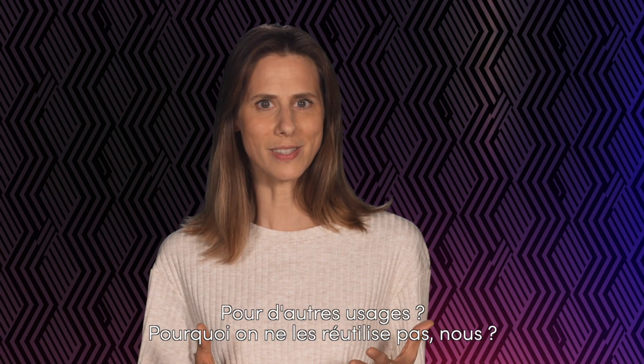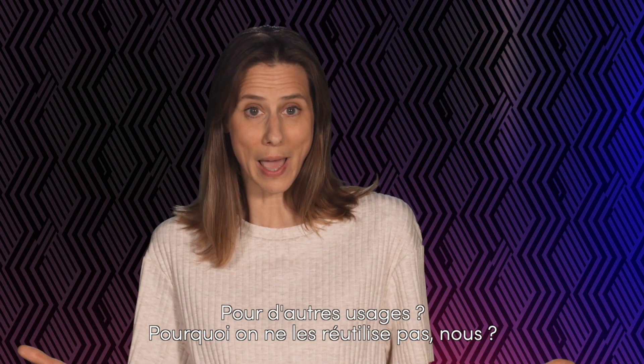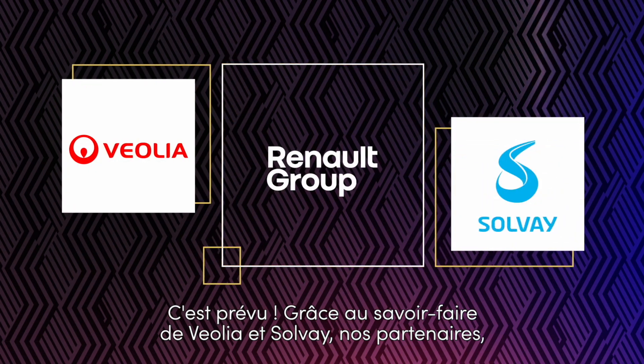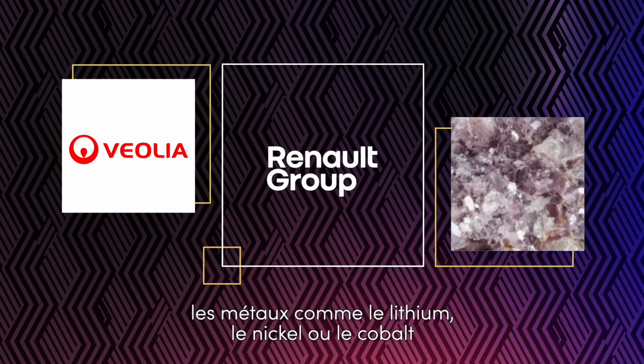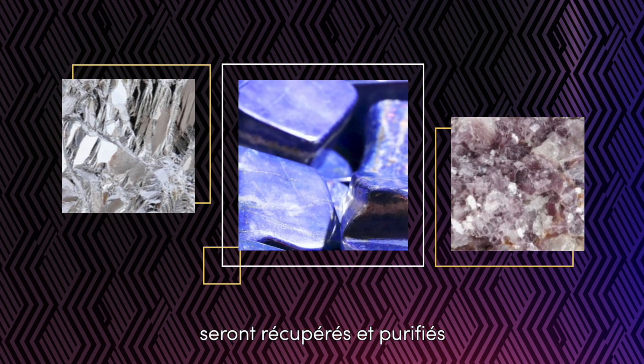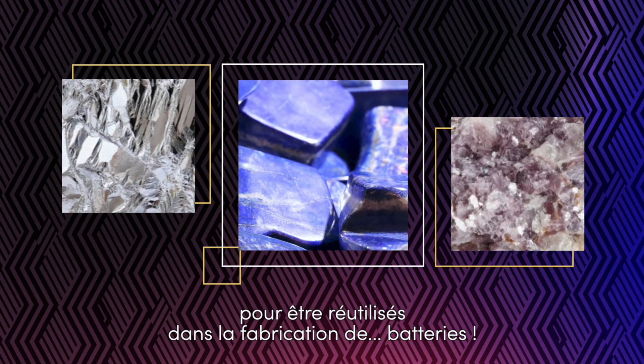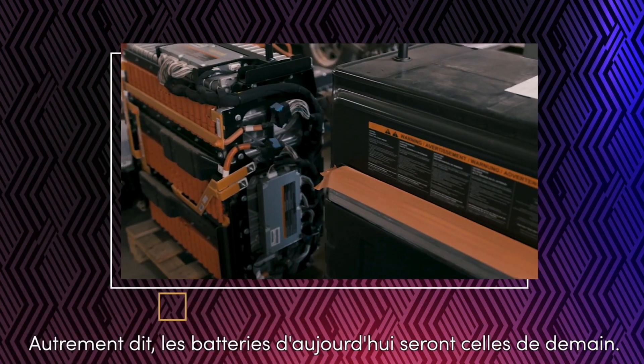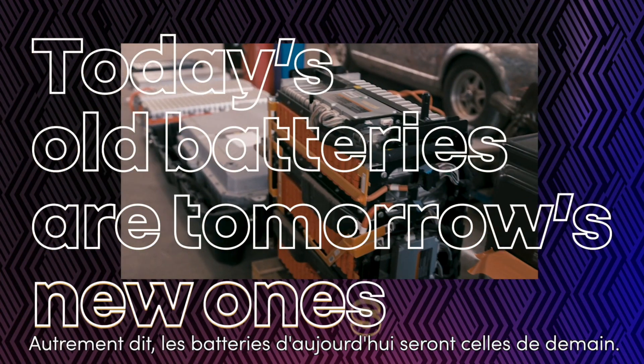All our batteries are recycled and their component metals are then used for other purposes within the industry. Thanks to the experts over at Veolia and Solvay, our partners, metals like lithium, nickel and cobalt will be recovered, purified and then reused to make — you guessed it — batteries. In other words, today's old batteries are tomorrow's new ones. The perfect circle.